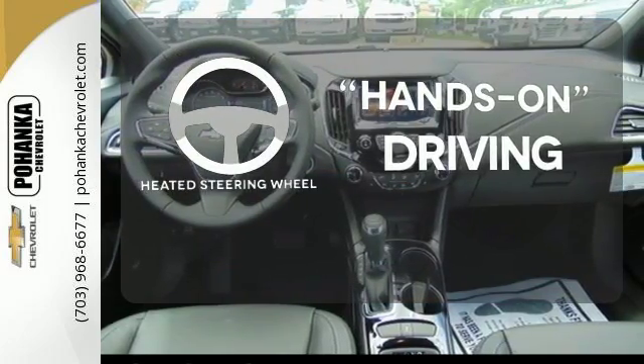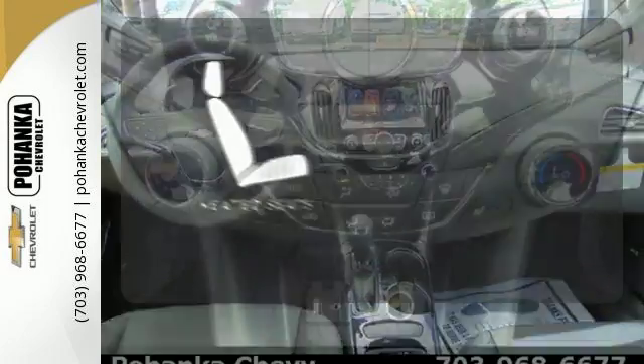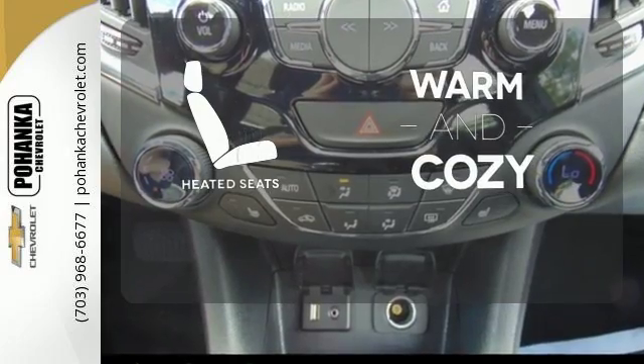You'll want to keep both hands on the heated steering wheel. Wrap yourself in the comfort of heated seats.